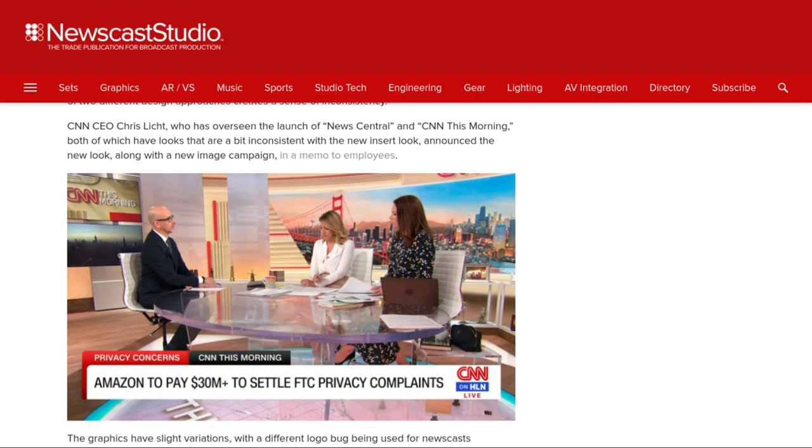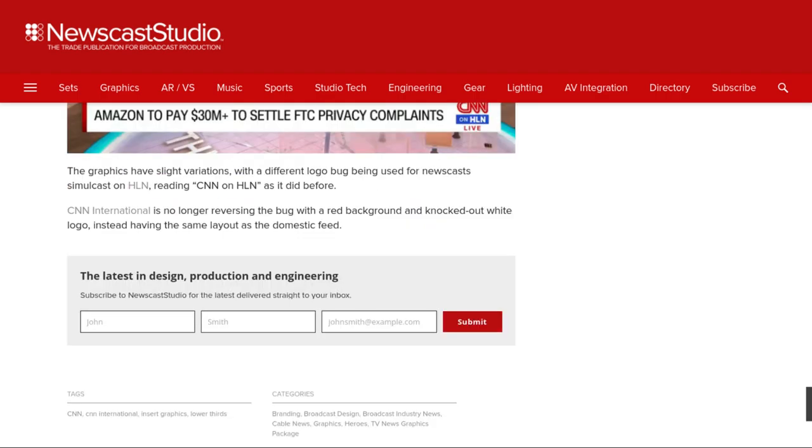CNN CEO Chris Licht, who has overseen the launch of CNN News Central and CNN This Morning — both of which have looks that are a bit inconsistent with the new insert look — announced the new look along with a new image campaign in a memo to employees. The graphics have slight variations, with a different logo bug being used for newscasts on HLN reading 'CNN on HLN' as it did before. CNN International is no longer reversing the bug with a red background and knockout white in the logo, instead having the same layout as the domestic feed.